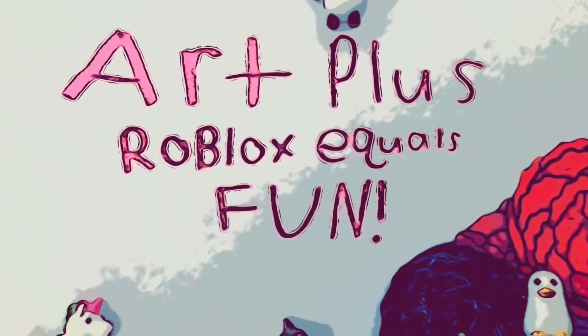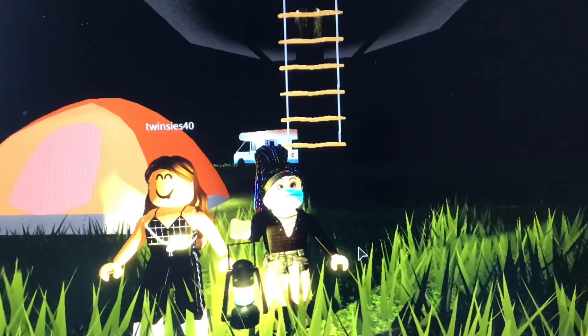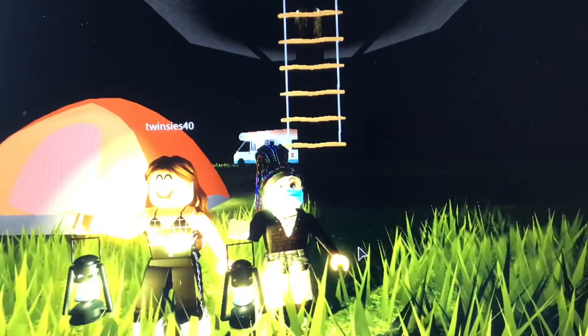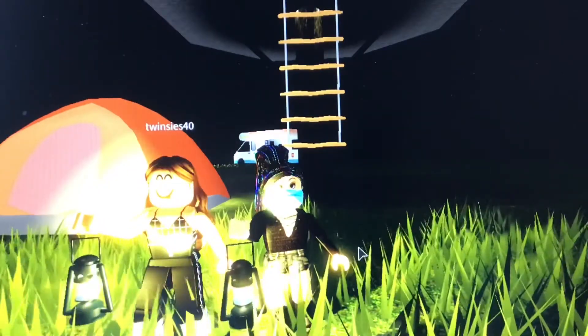Welcome to our plus 4 books equals fun! I'm Emma 56, here with my favorite little friend — you could say twinsies 40 — and we're going to be doing a backpacking tutorial.